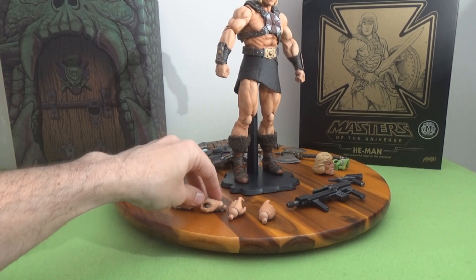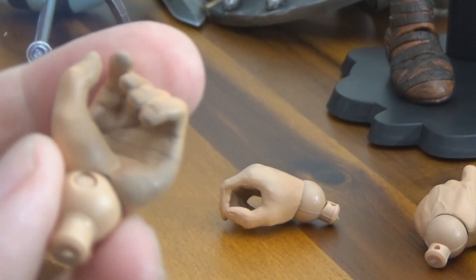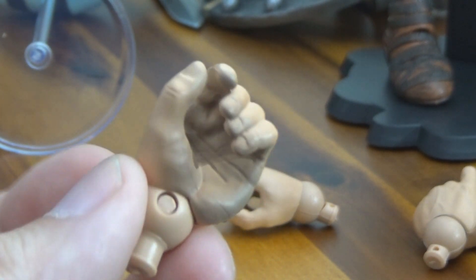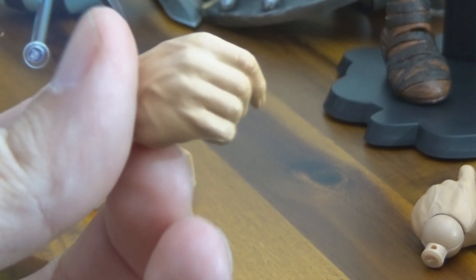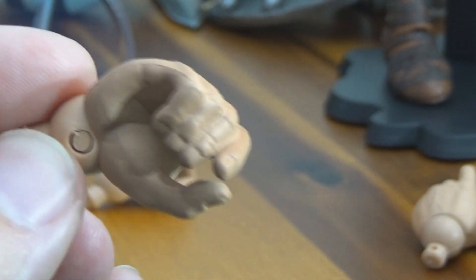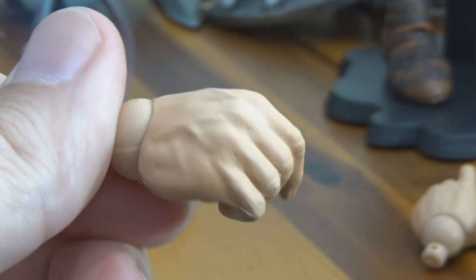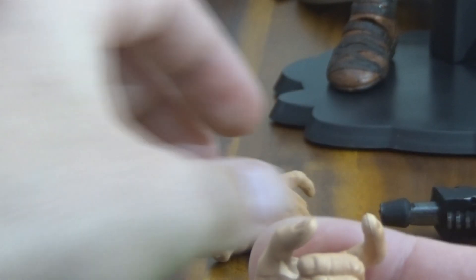Two extra sets of hands — gripping hands for holding swords. Interestingly the palms look kind of dirty, possibly from the machining. They're detailed but not super well-detailed like some Mezco figures where you can see every line and vein. Then two more hands with trigger fingers for the guns. I think I'll be posing him with the rifles. Let's pull him off the stand and take a look at his articulation overall.